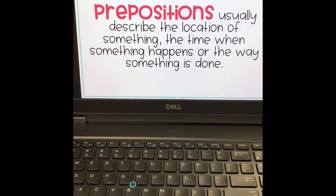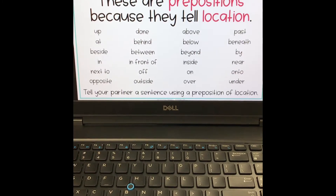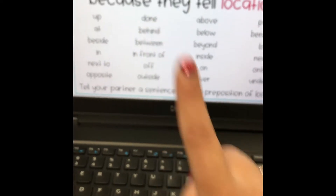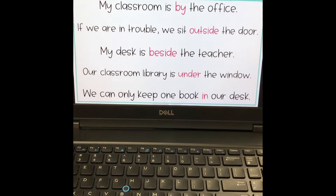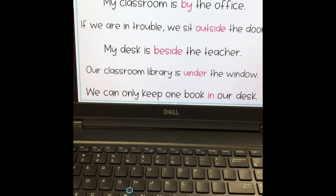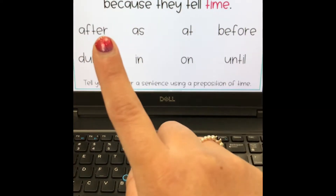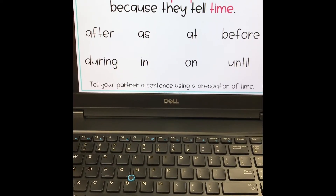Prepositions usually describe the location of something, the time when something happens, or the way something is done. Here is a list of prepositions that tell the location of where something is — for example, a cup might be up on the counter or you might be done with your work. Here are some sentence examples; the pink word is the preposition. Read those out loud and ask yourself what the preposition is in each sentence. There are also prepositions that tell time — like after I did something or as I am walking — and these preposition words tell the time of something.